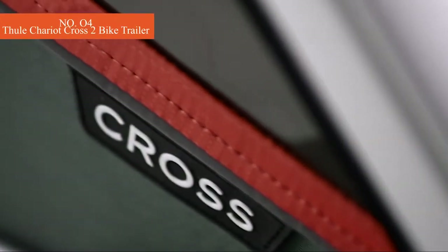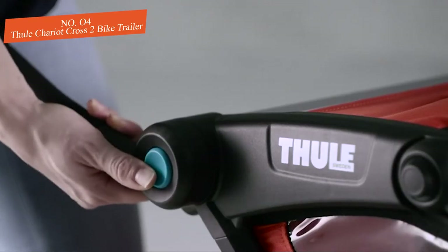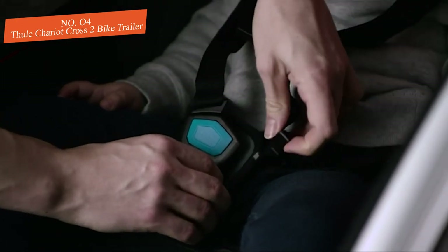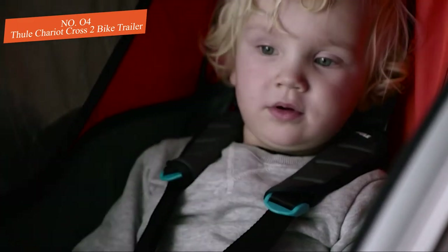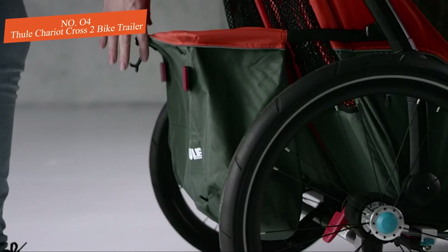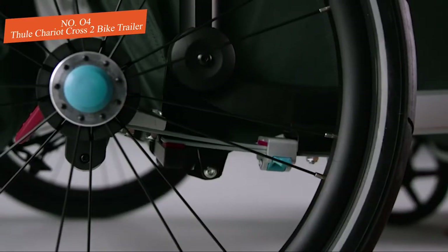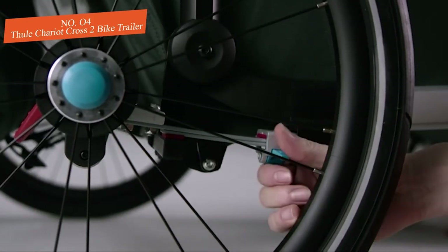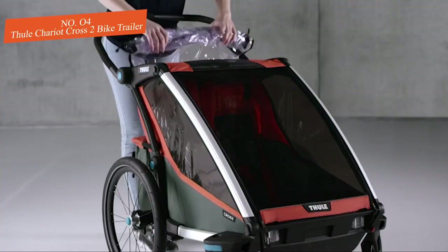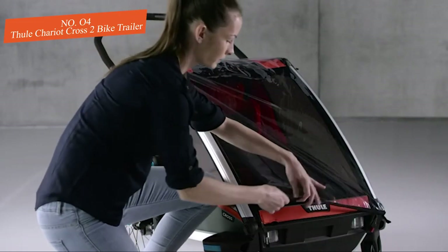The Thule Chariot Cross 2 is a tried-and-true favorite, winning awards across multiple categories. Though not as versatile as the Burly Delight, it is a great multi-sport option including strolling, jogging, biking, and skiing. We recommend it for parents serious about outdoor pursuits. Adjustable suspension, large wheels, and padded seats provide comfort both on and off pavement. The rain shield on the Cross 2 is completely watertight, with a mesh screen and large adjustable sunshade. Individually reclining seats are handy for snoozing passengers, and all features are designed for simplicity and frustration-free use.